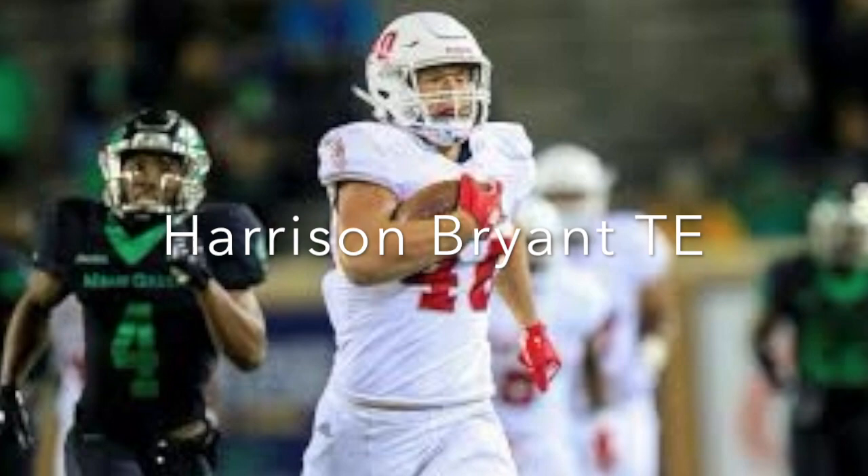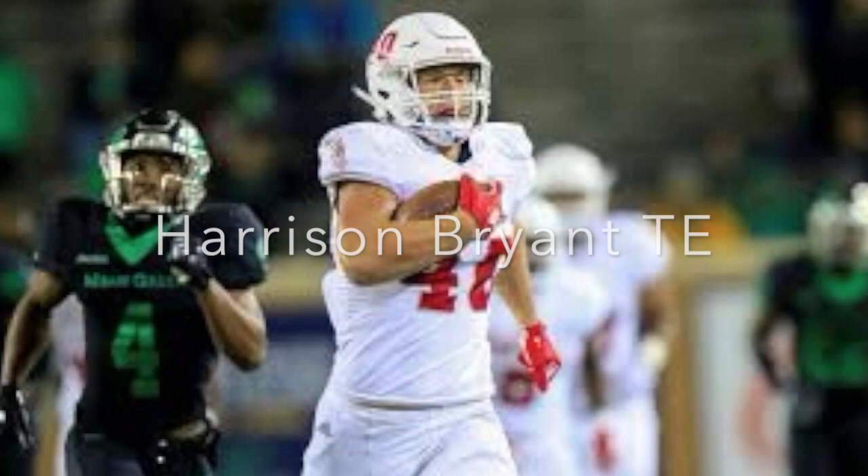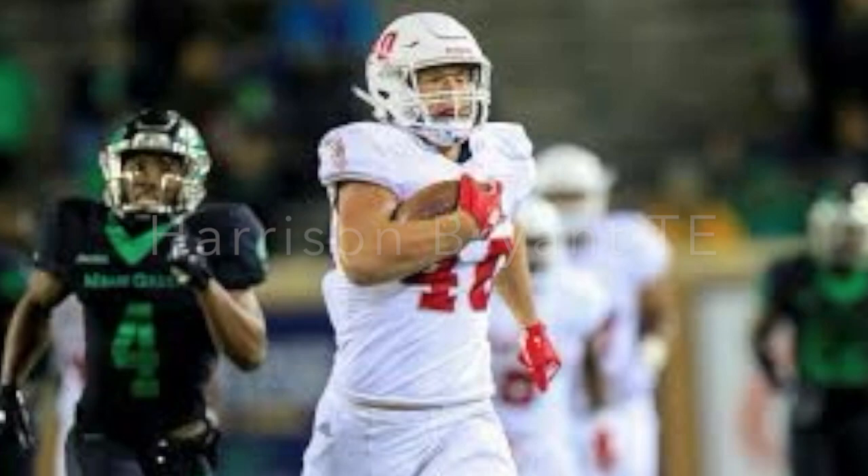They flex him out wide, run him out of the slot, use him as a lead blocker, as a sniffer, in line, and protecting on the edge. He definitely has a number one tight end upside to me. There are some drops on tape and that is a concern, but I'm pretty excited about the things that he does well and how well-rounded he is coming out of college as a blocker and as a pass catcher.